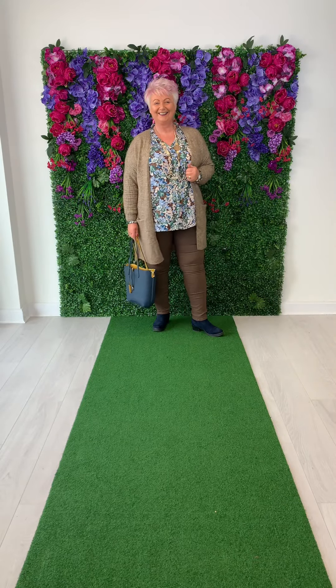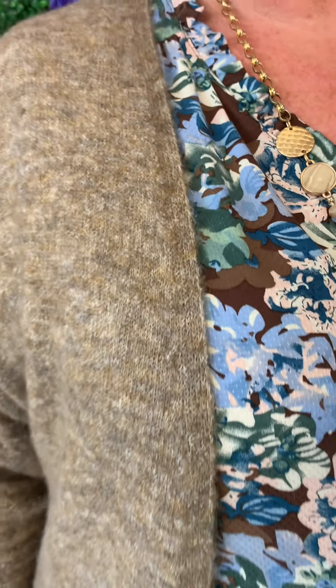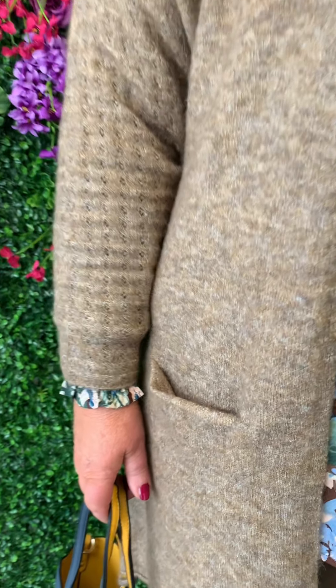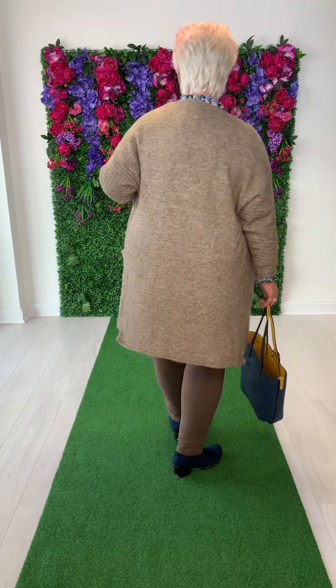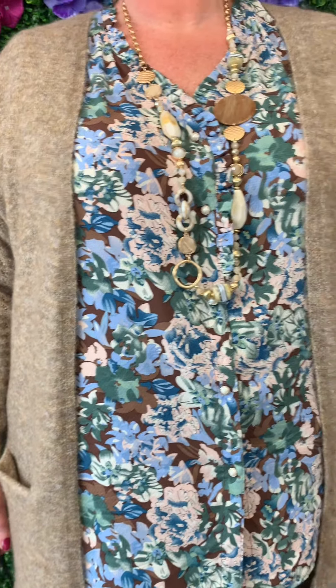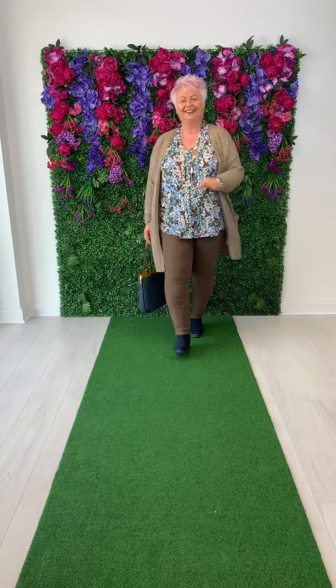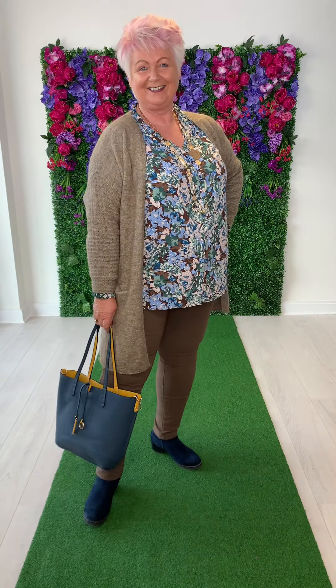Finally we have Denise back again, looking super cosy in a really lovely soft knit. I love the shade — it's a gorgeous taupe with a lovely fleck going through it. We've teamed it with this beautiful blouse in gorgeous shades of green, chocolate brown and blue, with the most wonderful pearl button detail, so feminine, and a lovely frill around the neckline. We've added a little necklace — Denise is never complete without a neck piece. Then we have the chocolate brown jeggings, which are the ultimate in comfort — so soft and easy to wear, you wouldn't even know you have them on.